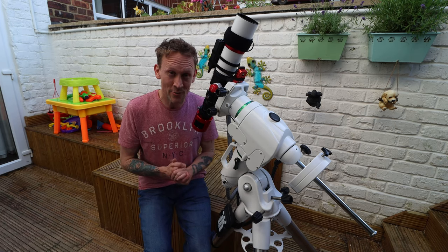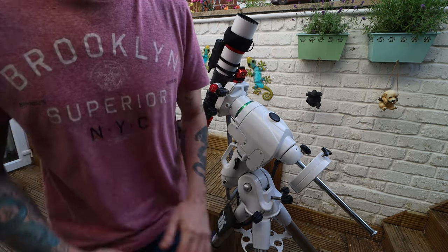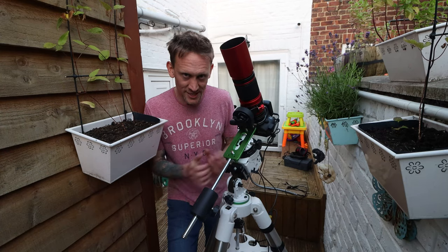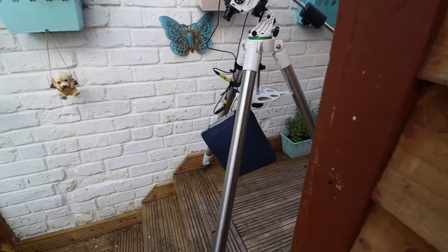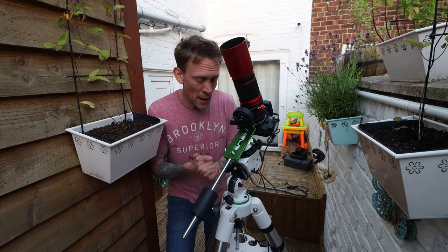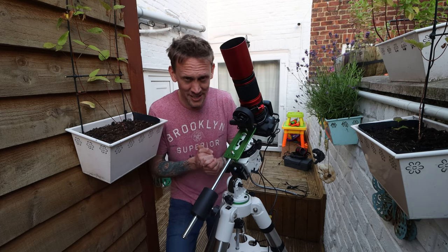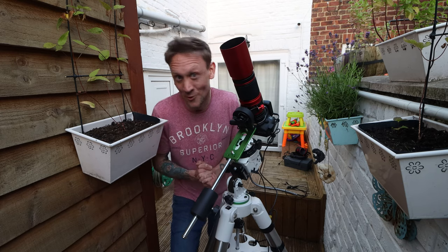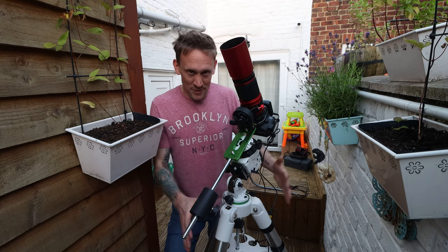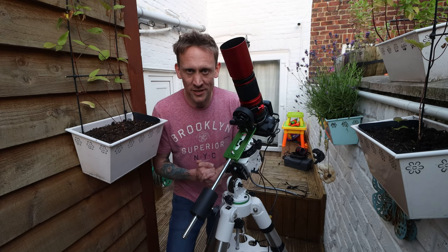I'm going to hop over to the other rig now. It's a little cosy up here, so I'm going to have to be careful not to give it a knock. I'm used to pushing the setup this far back in my yard — I've done it on many occasions — but I've given it a gentle nudge before when it's been up here, so I just need to be careful.